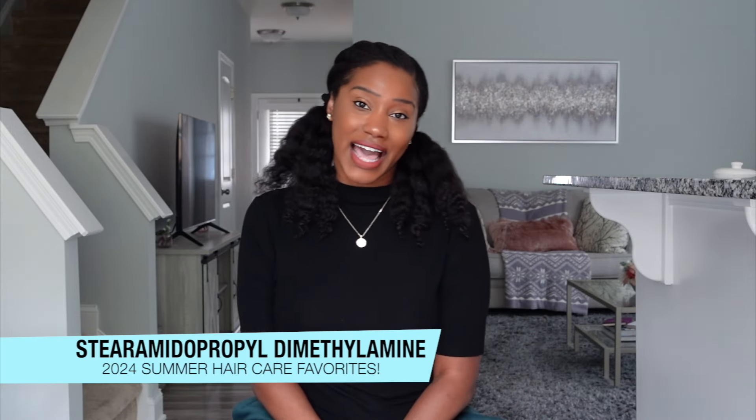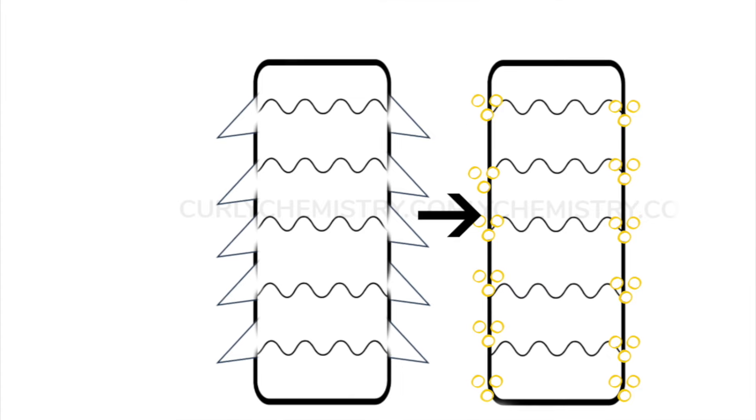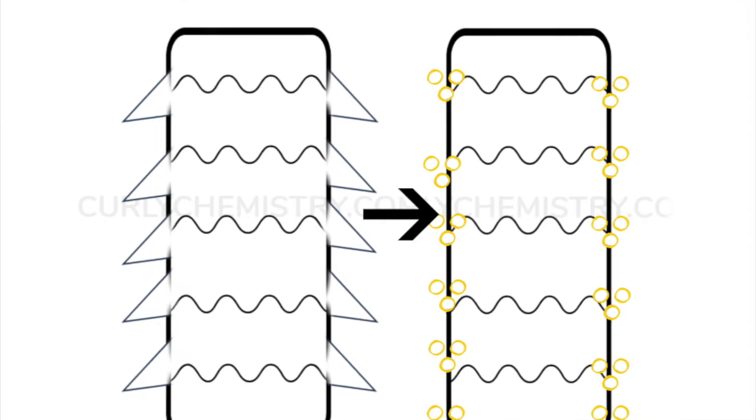The second ingredient I'll point out is stearamidopropyl dimethylamine — that is a cationic conditioning ingredient. For those who may be new here, cationic conditioners are positively charged ingredients that we put into moisturizers, leave-ins, and conditioners to help support softness, conditioning, and slip. This is an amazing ingredient to have in any conditioner, but especially one targeted for natural hair — type three and type four hair. I'll post the link below in the description box.